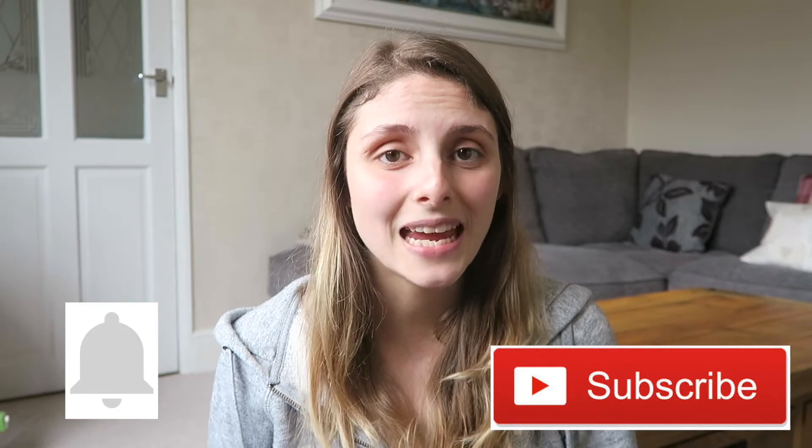So the question of the day is: did you have an episiotomy or a tear? Let me know in the comment section down below. I'm going to give you five tips plus a bonus tip on how to help you heal from an episiotomy, so wait till the end to get that bonus tip.